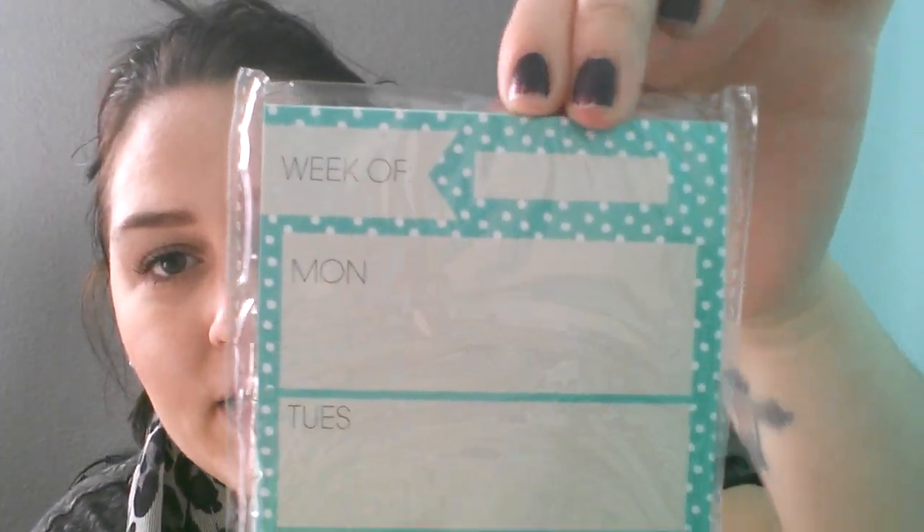And then I picked up this magnetic pad list. I thought this would be good for work to put on my desk because sometimes I forget to write something down, so at least I could see this. It says the week of Monday through Sunday, comes with 80 sheets, and it has a magnet here. So that would be perfect and it was only a dollar.